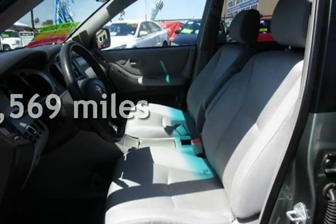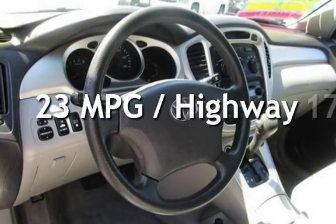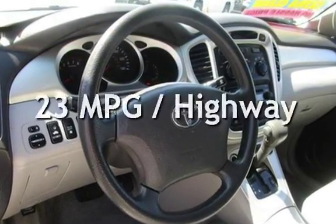This Toyota has less than 104,000 miles on the odometer. Estimated fuel economy for this vehicle is 17 miles per gallon in the city, and 23 miles per gallon on the highway.